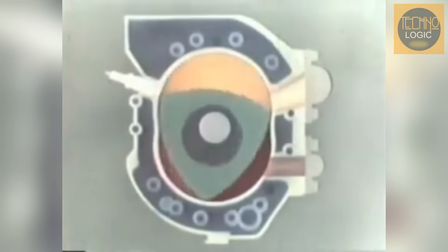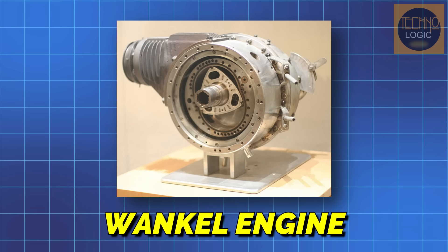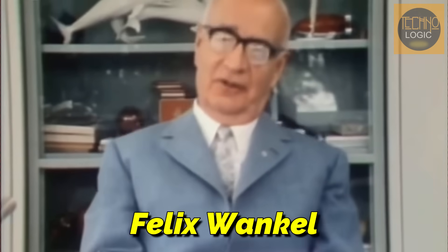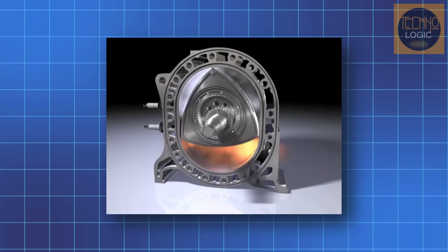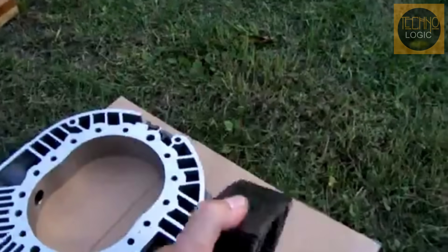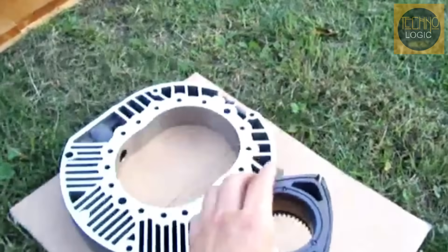In the history of automotives, there's one engine that's incredibly unique and full of debate: the Wankel Rotary Engine. Created by German engineer Felix Wankel, this engine is remarkably simple. Its main part is just a triangle-shaped rotor that spins to generate power. In theory, this engine is perfect for a motorcycle because it's small, lightweight, powerful, and incredibly smooth.